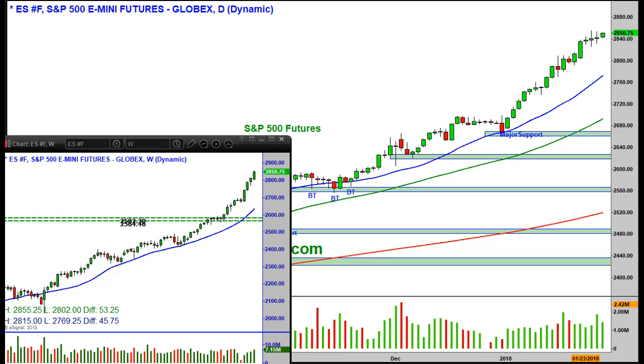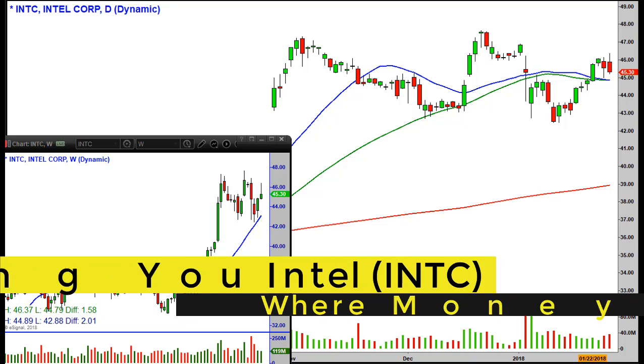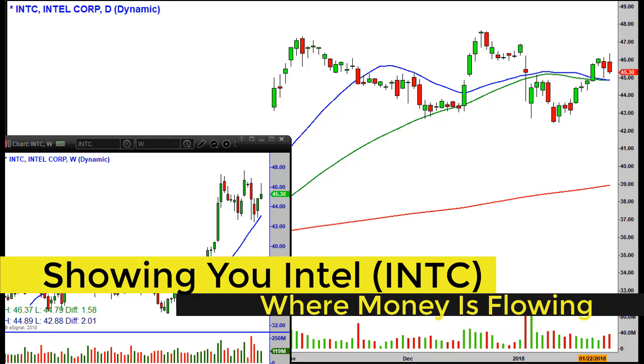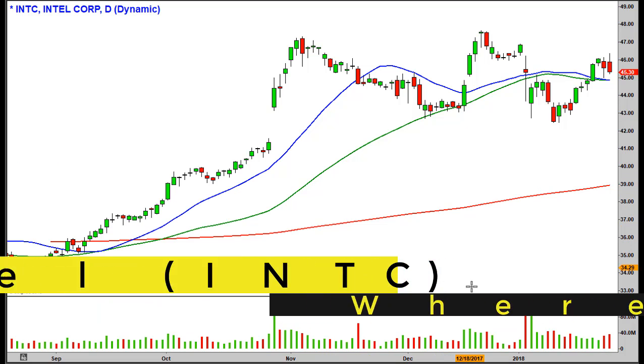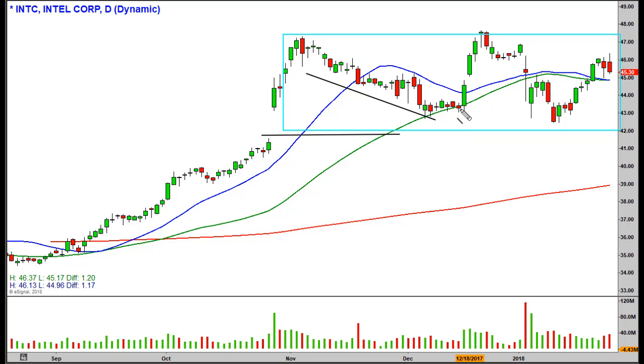One of the stocks also helping the Nasdaq this morning is Intel. The question is: is it just a whipsaw pattern or an opportunity to make money? Looking at the daily chart, we do see a whipsaw type of pattern — it's chopping around, going sideways. There's a deep pullback that almost filled the gap, then a push up to a new all-time high, a break back down under the lows, and then it starts its way back up again. That is a whipsaw-type pattern.